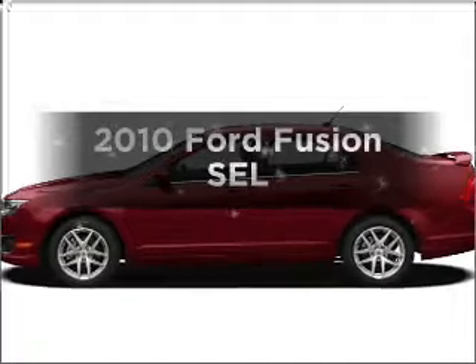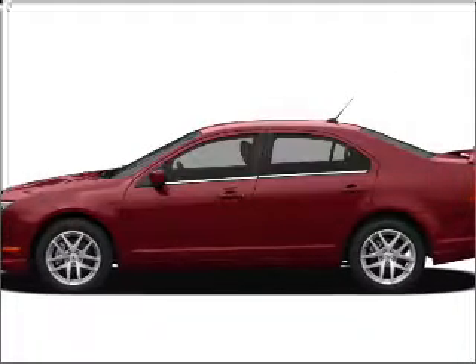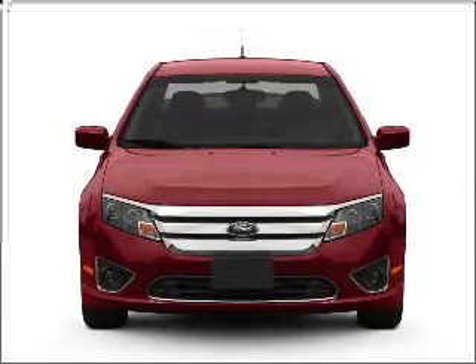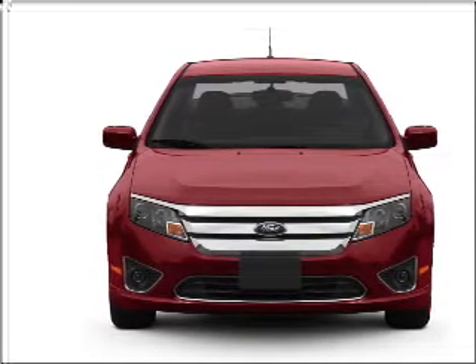Get noticed in this 2010 Ford Fusion. This is the set of wheels you've been looking for, with a reliable six cylinder engine connected to a smooth shifting six speed automatic transmission.